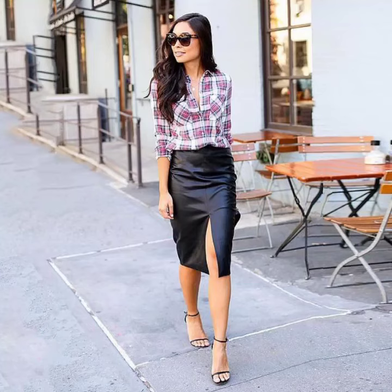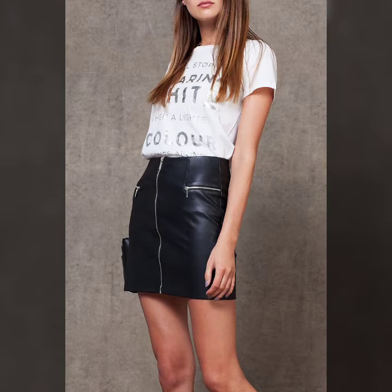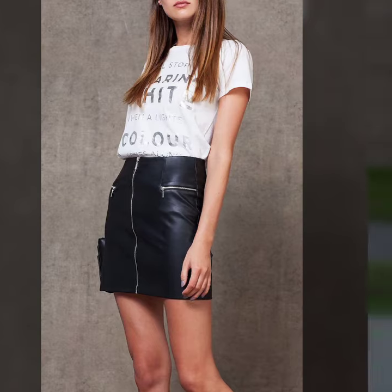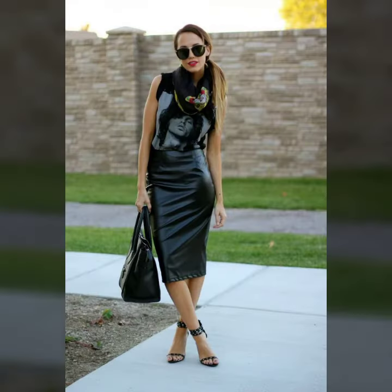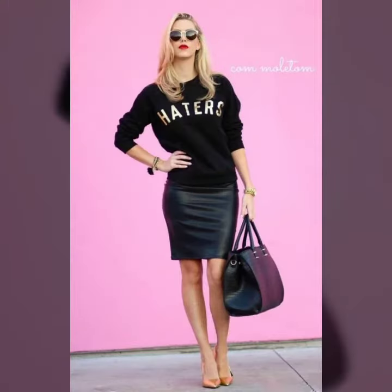Hello friends, welcome to my YouTube channel. I hope you are fine and doing well. Today I'm going to share with you beautiful and stylish leather latex mini skirt design ideas. These are very amazing, beautiful, and gorgeous. I am showing you the best trending designs of 2022.